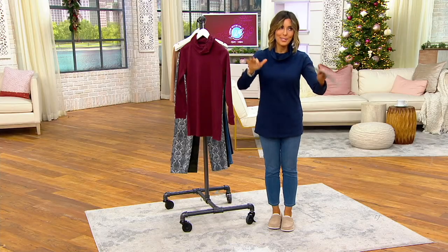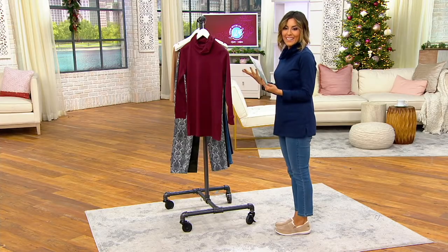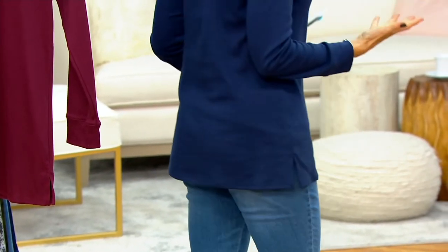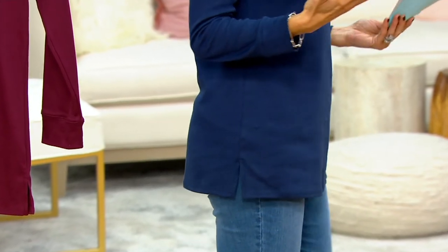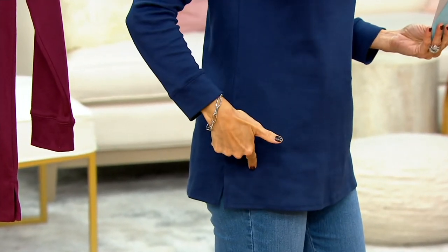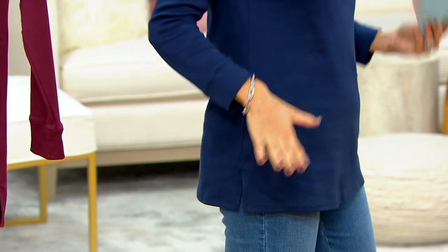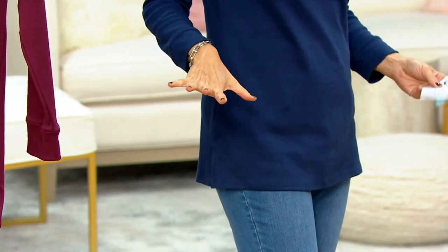The best part of this shirt, besides the price, the easy pay, and the free shipping, is the length. It's a tunic. You're going to get more coverage than you would with a typical t-shirt. We're letting you customize whether you want the petite — I'm wearing the petite because I'm 5'2½" — or the regular because you're probably taller than me.